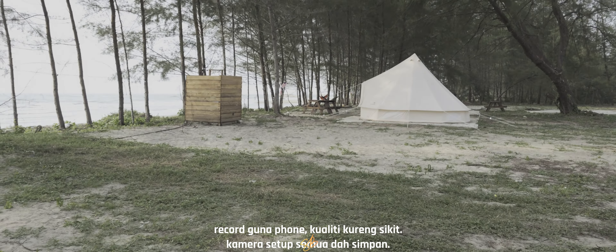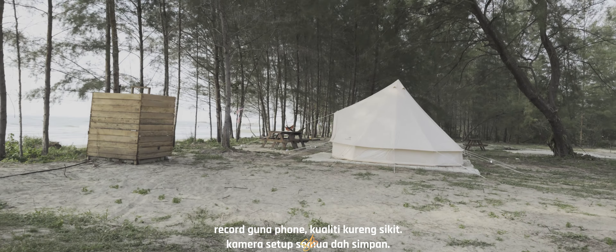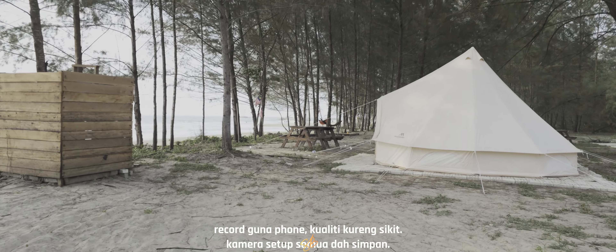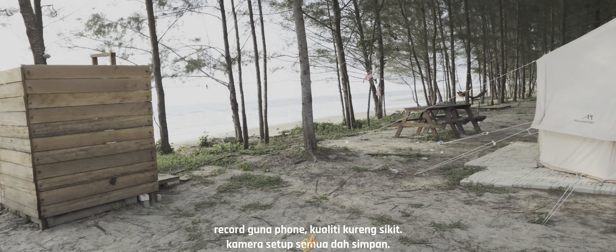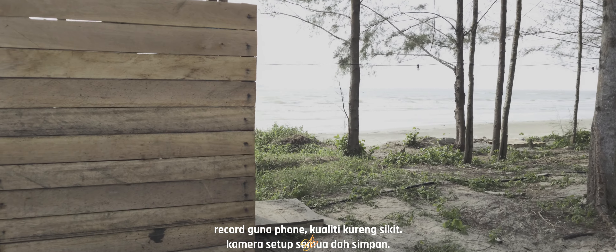Ini tapak yang boleh disewa. Apa yang menarik dengan tapak ni adalah kedudukan dia, kemah yang besar, lepas tu yang menarik dia ada kerusi kat depan tu untuk kita makan-makan ke apa semua. Dan juga disediakan tandas, tempat mandi sendiri yang khas.